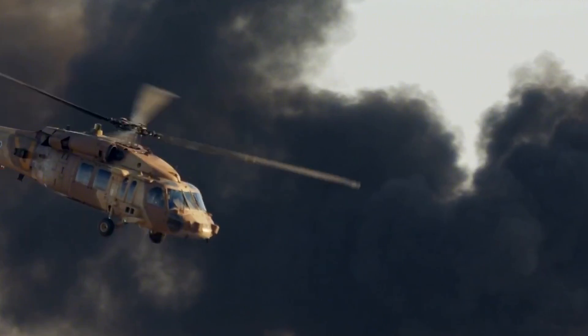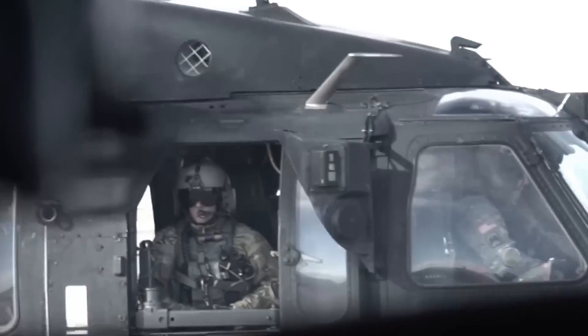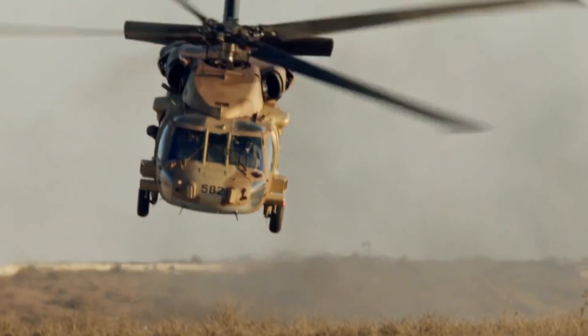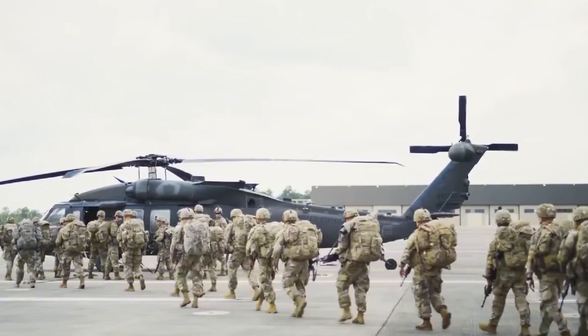The Blackhawk was designed with survivability in mind. Crash-worthy fuel tanks, armored seats, and redundant flight controls greatly improved crew safety compared to its predecessors. And this was immediately demonstrated in one terrifying incident.